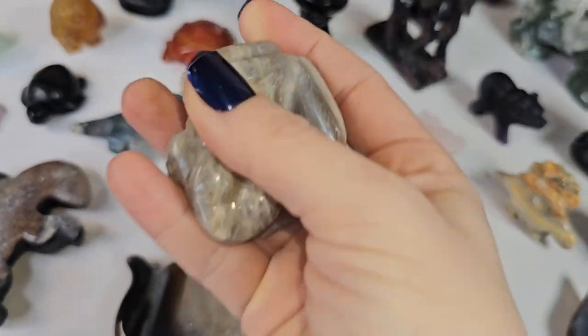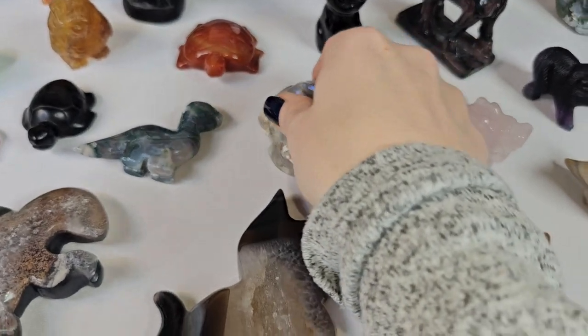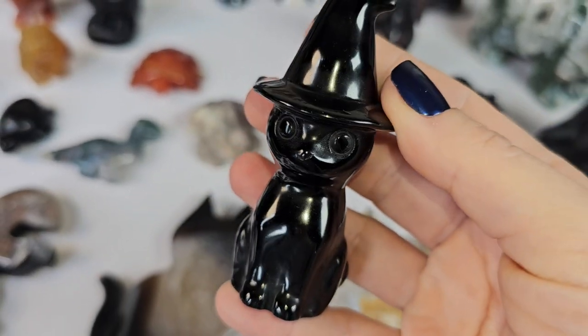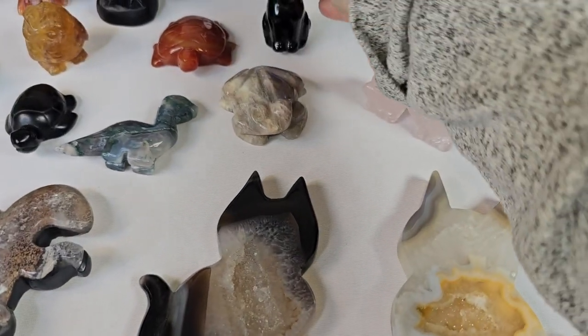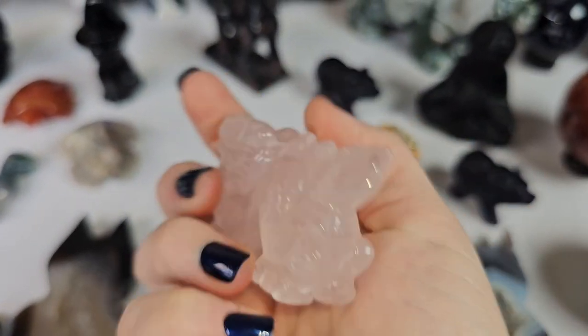We have a moonstone frog — beautiful moonstone froggy. This one I believe might also be spoken for. We got in the black obsidian kitty and we have in a rose quartz Chinese dragon.